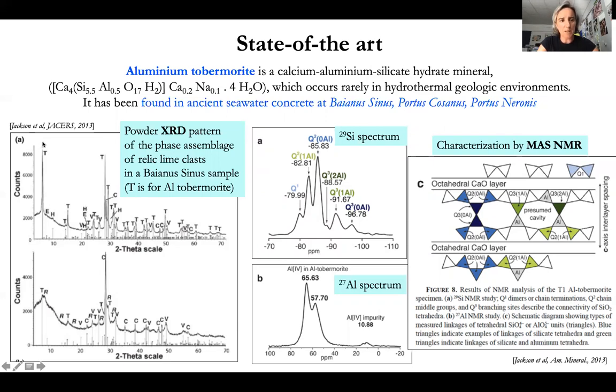You can see an XRD peak for aluminium tobermorite at about 8 degrees, which is one of the main peaks. Solid-state MAS NMR also provides the 29Si spectrum and the aluminium spectrum — these are the two typical spectra for aluminium tobermorite present in these seawater concretes.